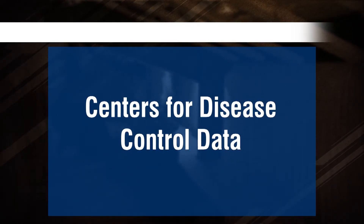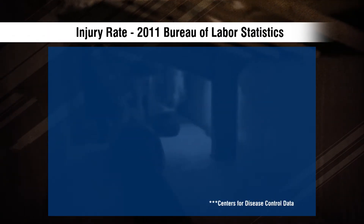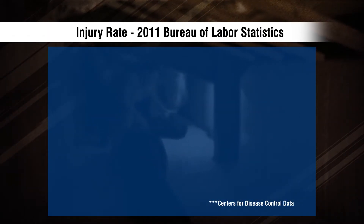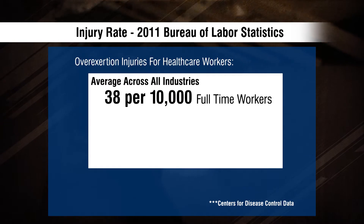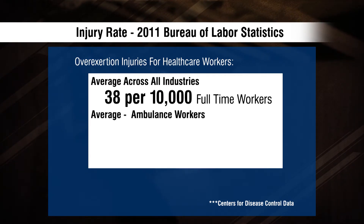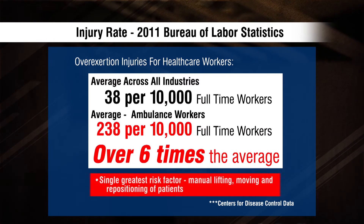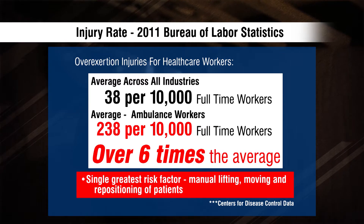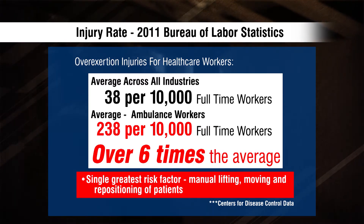The injury rate is alarming. The following proof is from the Centers for Disease Control and Prevention. Data from the Bureau of Labor Statistics show that in 2011, the rate of overexertion injuries averaged across all industries was 38 per 10,000 full-time workers. By comparison, the rate for ambulance workers was over six times the average. The single greatest risk factor for overexertion injuries in healthcare workers is the manual lifting, moving, and repositioning of patients.